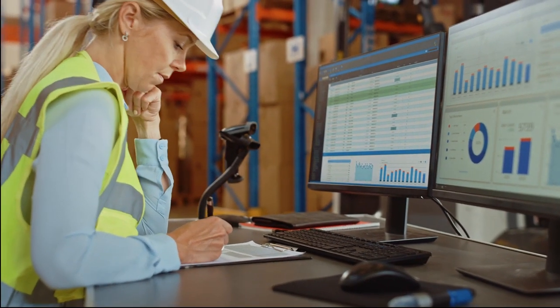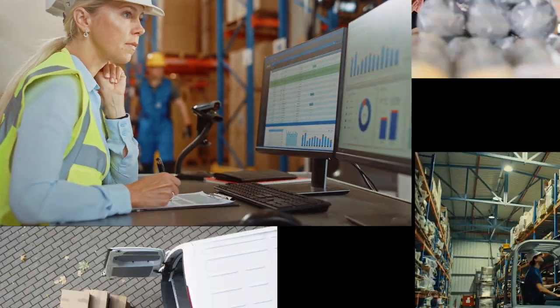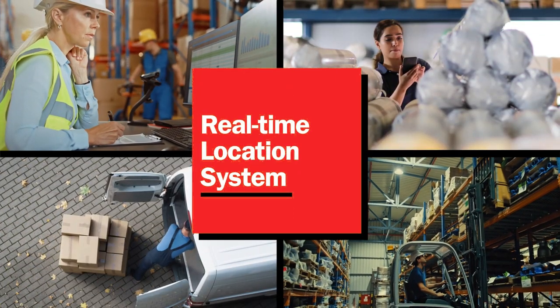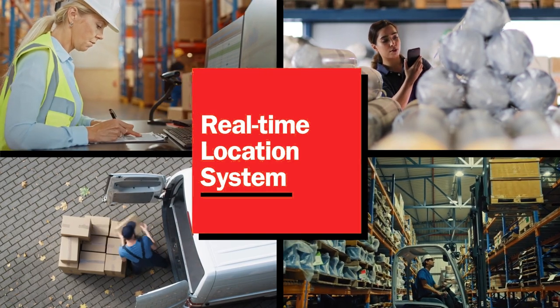The first step toward profitability and productivity: flawless operations. Driven by slashed labor costs, seamless track and trace solutions, and parcels that ship at record speed with incredible accuracy.